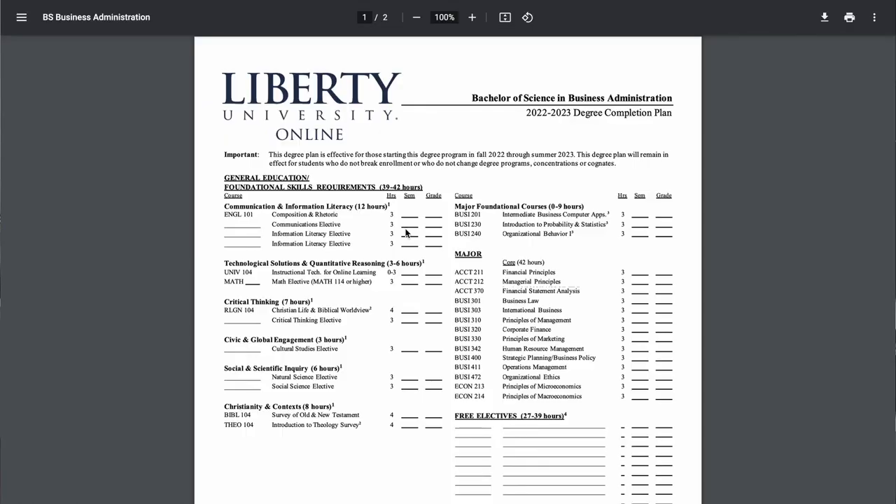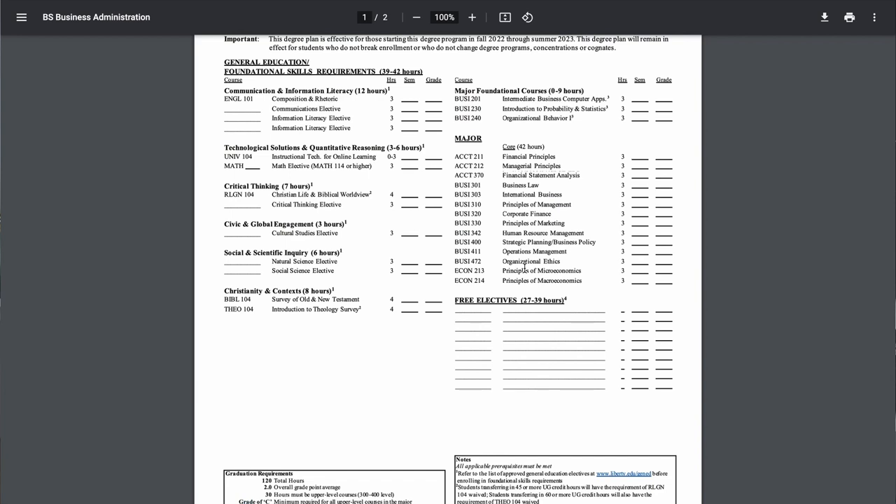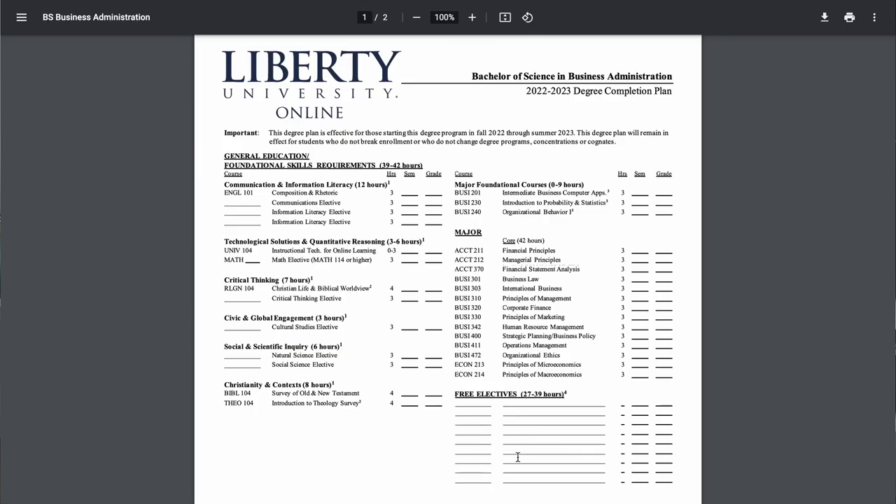I'm assuming you already know what your first goal is, so let's talk major. College degrees generally have three separate parts. We're going to use this business degree from Liberty University as an example. First off, you have the general education, which is typically a review of high school type subjects like history, math, science, and literature. The major area is full of the courses you're actually there for. And then you've got the free elective section, which generally can be just about anything. The larger the free electives and the less specialized the major, the easier the degree is going to be to hack. You want to aim for at least 30 credits in the free electives and around or lower than 45 credits in the major area.